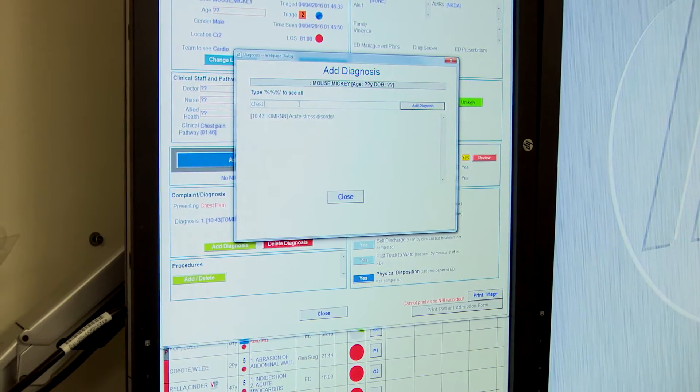We could see straight away that the terms that were covered off were in fact very appropriate for use in our emergency department, and it was a natural fit with the types of patients and the diagnoses that we were making.